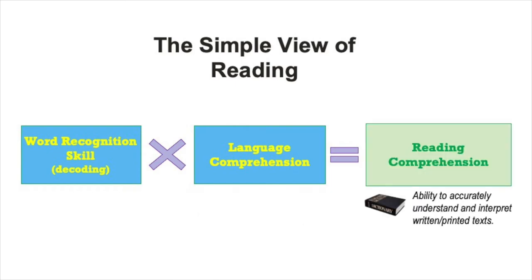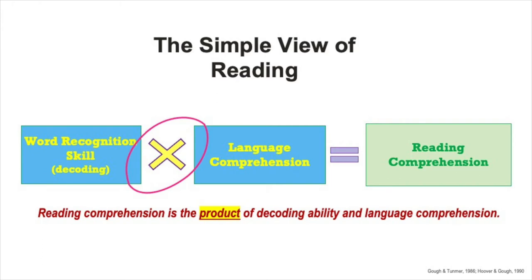According to the simple view, the goal of learning to read is reading comprehension—which is ultimately what we want students to be able to do when we teach them to read: accurately understand and interpret printed text. What this model shows is that reading comprehension is the product of decoding ability and language comprehension.